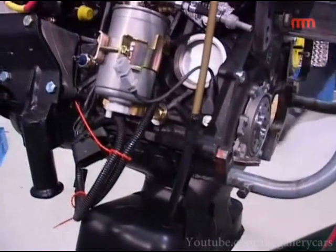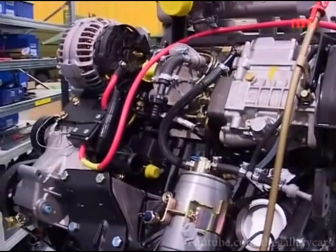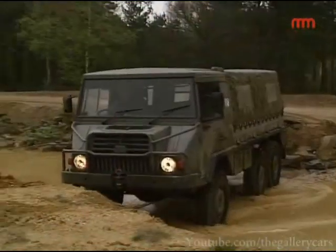The engine has now changed from a six-cylinder Volkswagen turbodiesel intercooled engine to a five-cylinder turbodiesel intercooled engine, which has much more torque.